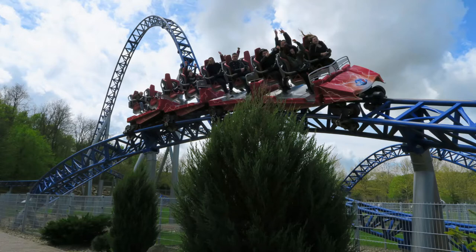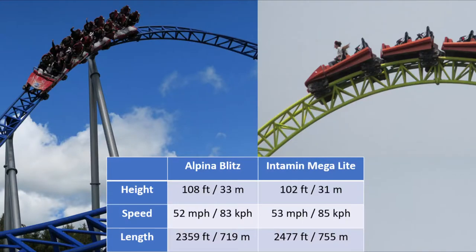It's quite interesting that Mach basically copied Intamin's layout. The stats are pretty indistinguishable — the height, speed, and length are eerily similar. The coasters check in between 102 and 108 feet tall, both are between 52 and 53 miles per hour, and both are within 100 feet of each other in terms of length.